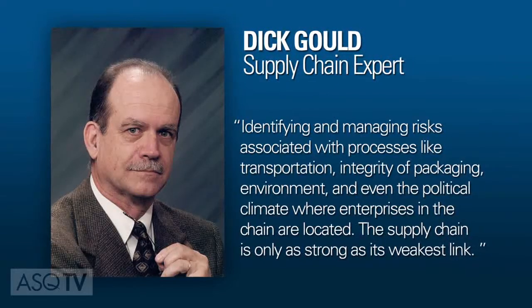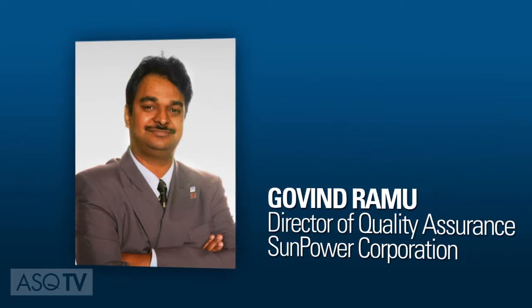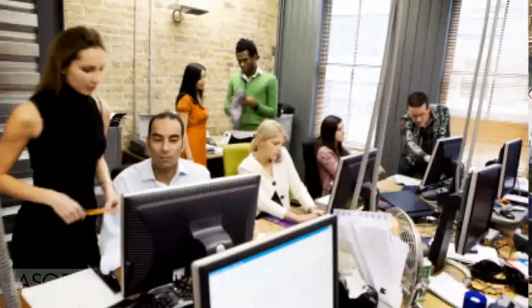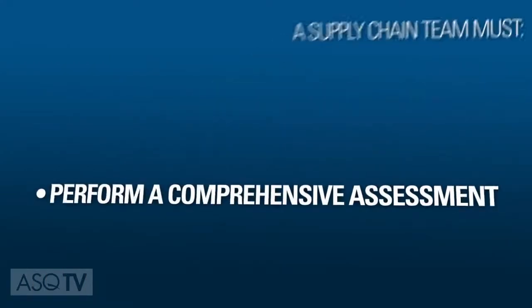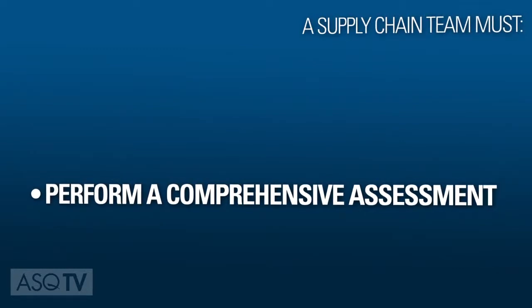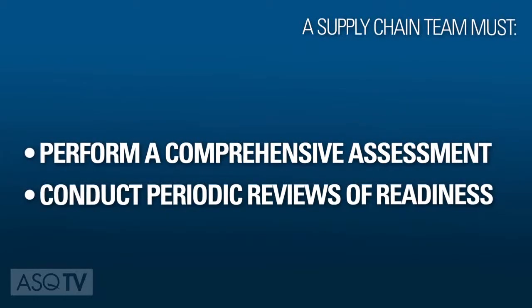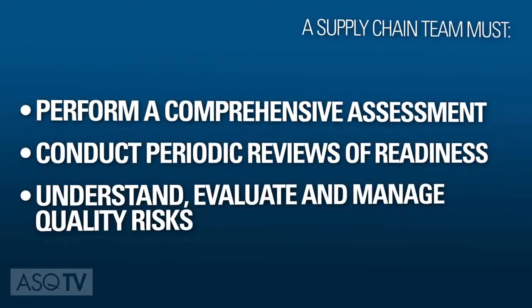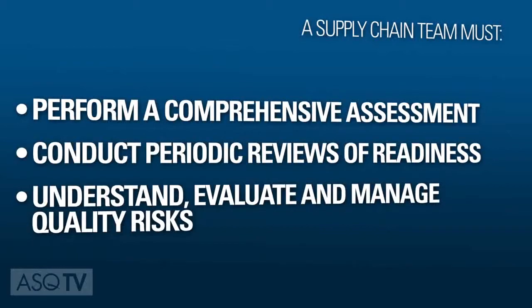The supply chain is only as strong as its weakest link. ASQ member and author Govind Ramu considers the biggest challenge in supply chain management the supplier's ability to scale up volume of a product or service without compromising quality performance. To avoid problems, a supply chain team must perform a comprehensive assessment on supplier capacity, capability, and scalability; conduct periodic reviews of readiness to increase production or service output; and understand, evaluate, and manage quality risks before giving a go decision for high-volume manufacturing or service offerings.